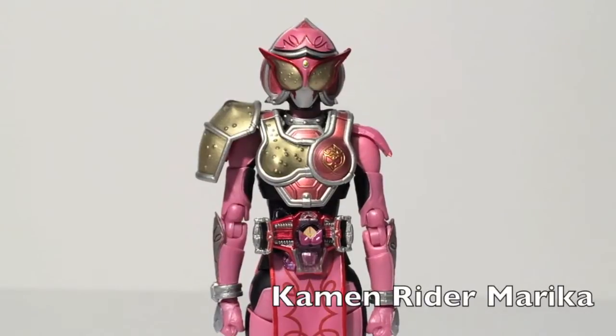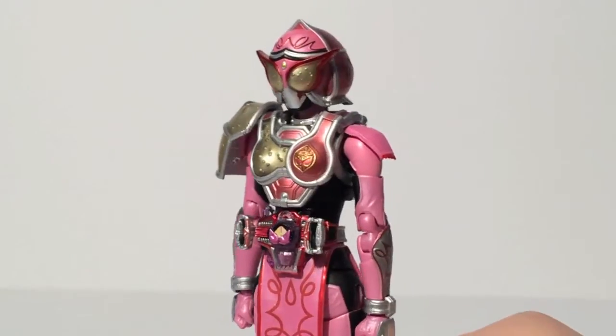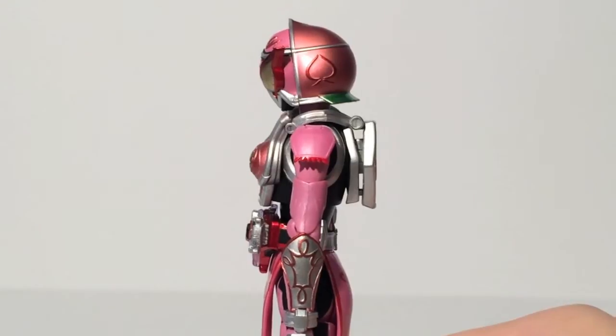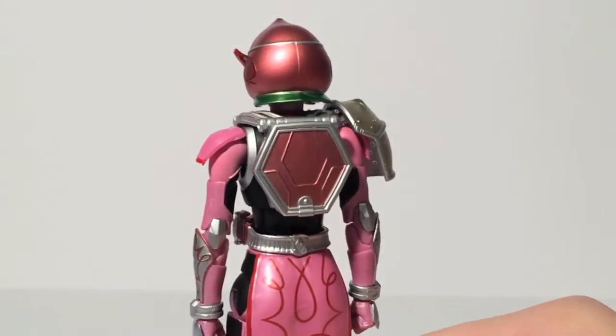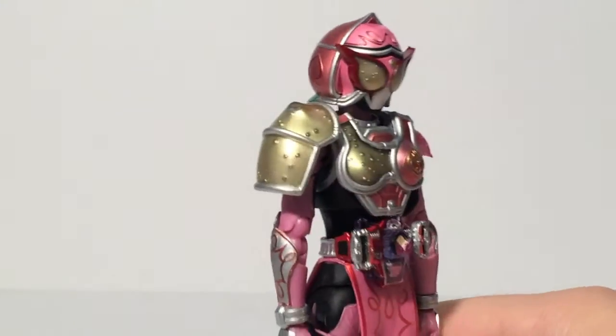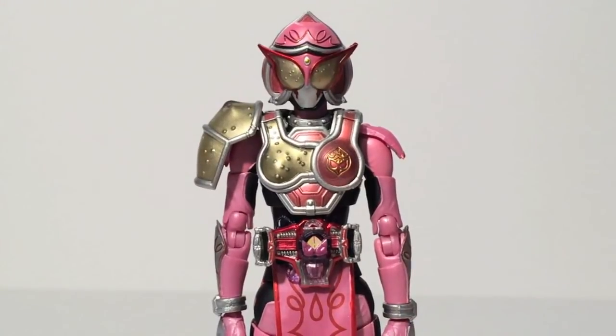Kamen Rider Marika was the main female rider for Kamen Rider Gaim. Technically Jam is a female rider, and I believe there was one in Gaim Gaiden, but this is the main female rider of the series. She did last longer than any other female rider — as she was around for more than 20 episodes, which is quite impressive overall. She is a web exclusive, which all the other female rider Figuarts to date have been, but I think that was more so because she is an energy rider, and all the energy riders have been exclusive.